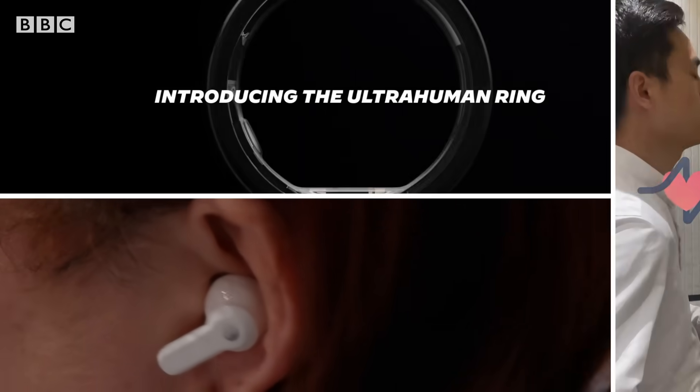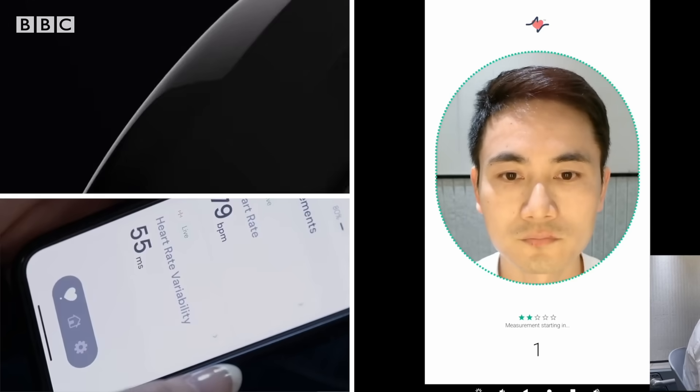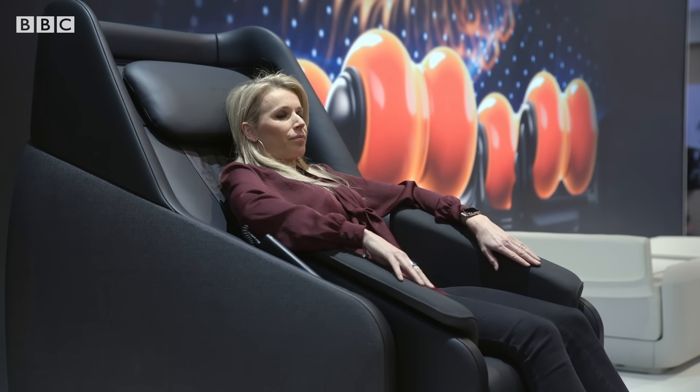These devices also seem to incorporate mental health monitoring, in particular stress. More health-related gadgets will be covered next week.